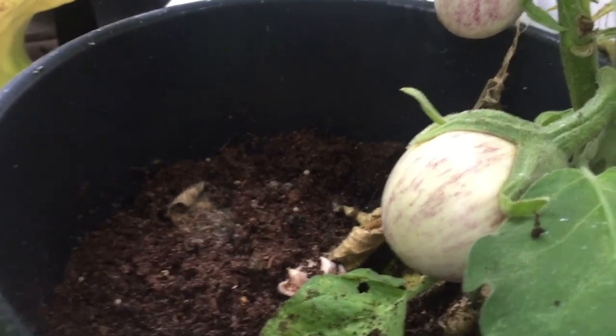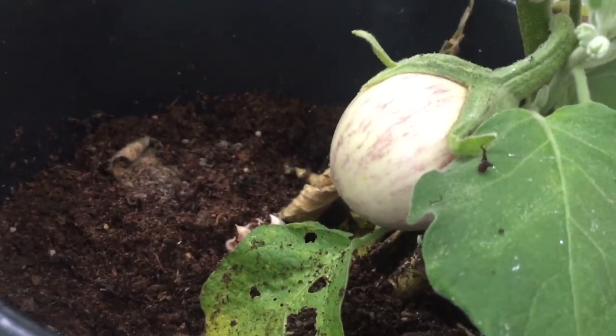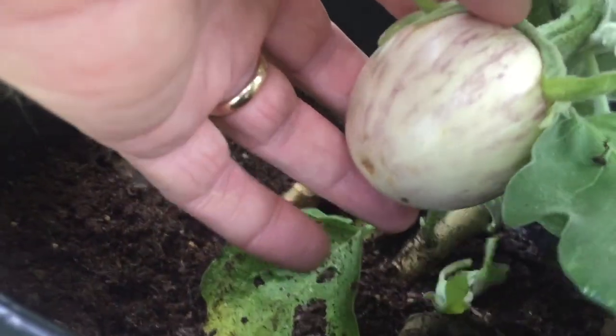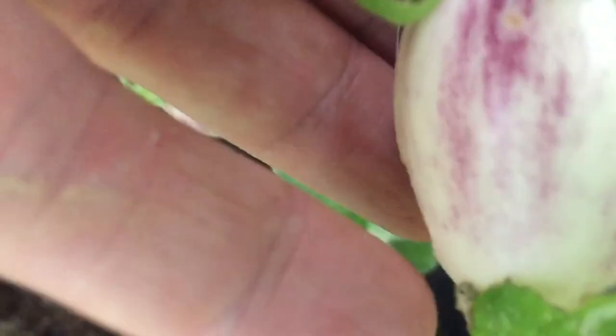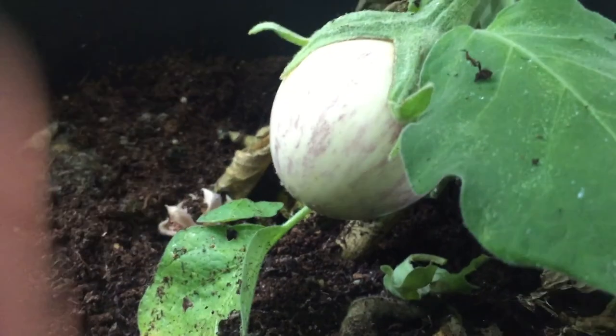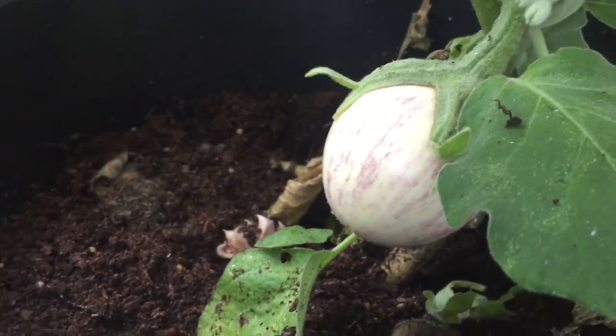Another plant that's produced some fruit at last have been the aubergines, or eggplant as some of you call it. They're not very big — maybe the size of a smallish tomato really. This one's about the size of an egg. I don't know whether they grow much bigger than that, but they have a nice stripey pattern on them.